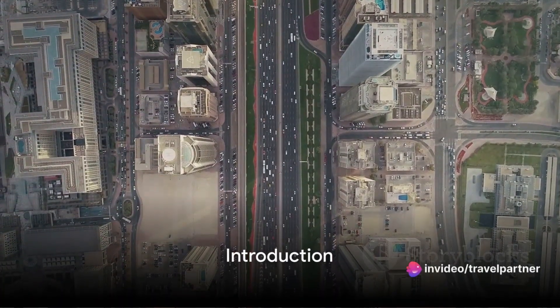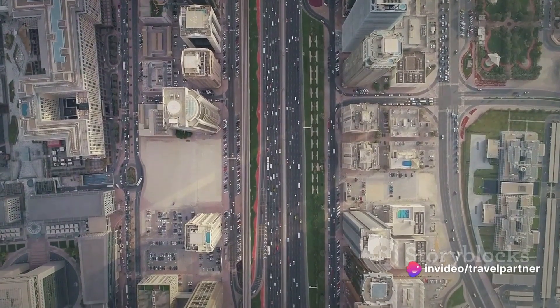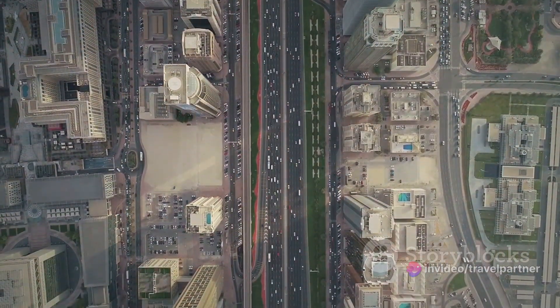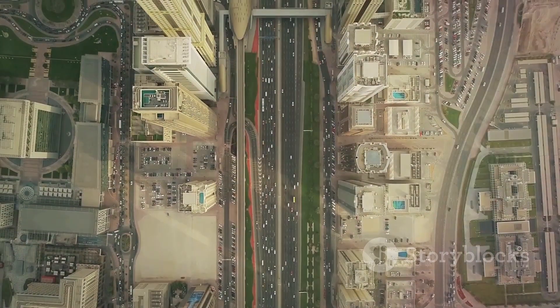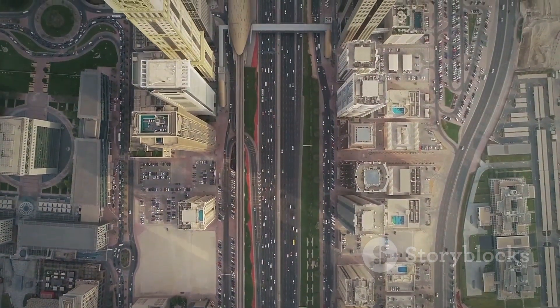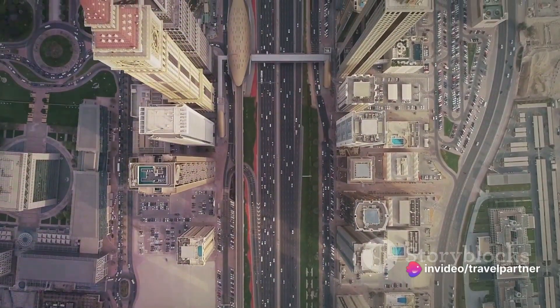Hello, wanderlust souls. Welcome to another exciting journey brought to you by our official travel partner. Today, we're setting our sights on a charming island kingdom in the Persian Gulf, a place where the modern world blends seamlessly with centuries of rich Arabian cultural heritage. Yes, we're talking about Bahrain.